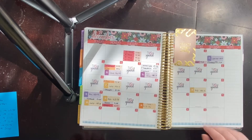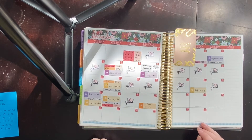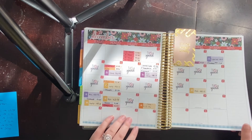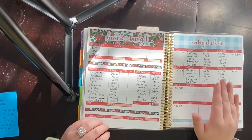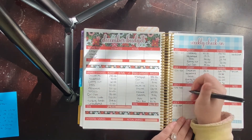Welcome back to my channel. I apologize for this weird glare right here — my window is open and the sun peeked in as soon as I turned on the video. I'm here today to do our weekly check-in with you guys, so let me write in my categories real quick.